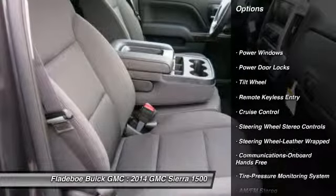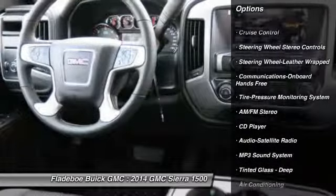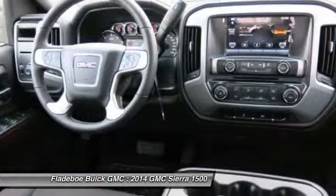Anti-lock braking system, traction control, power steering, air conditioning, front Bluetooth wireless data link for hands-free phone, floor mats, aluminum wheels.